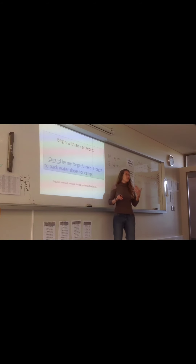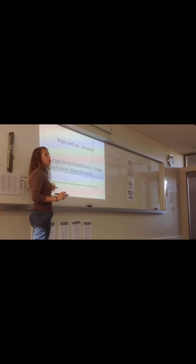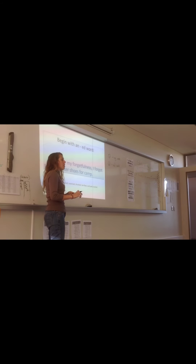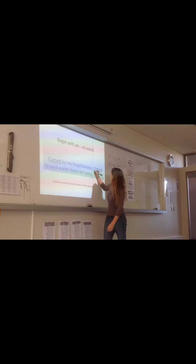Usually it's a past tense sounding word. It doesn't work with all words. For instance, if you said the word walk and added ED on the end — walked to the store, I — does that sound like it's going to make a good sentence? No, it sounds awkward. So I've given you an example here, but I've also given you some helper example words that you could try to use. And once you try a few of these, sometimes you recognize more. So the first one says: cursed by my forgetfulness, I forgot to pack water shoes for camp. I want you to notice that this over here is a result of that.